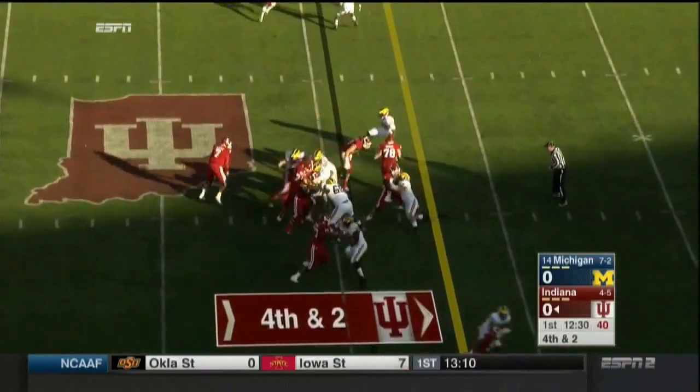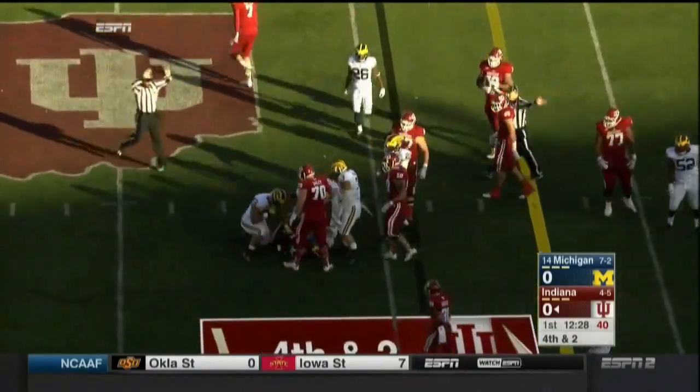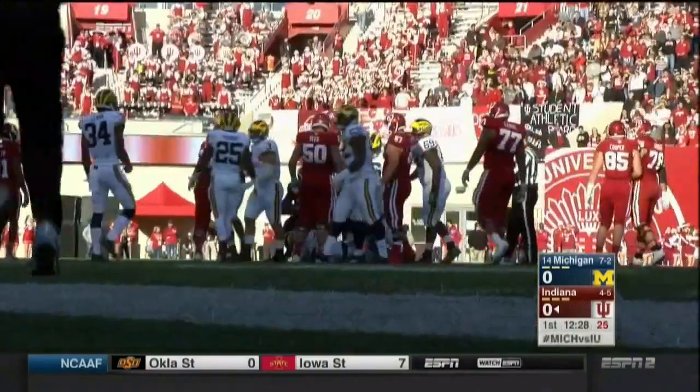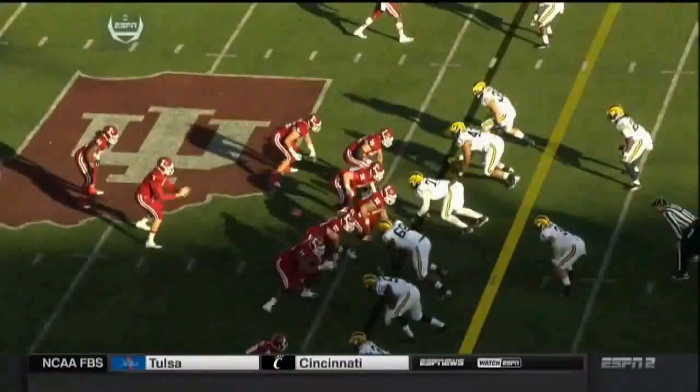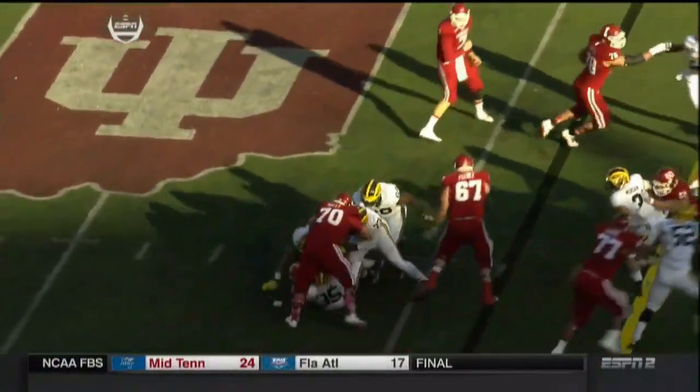On the play call, they snap the ball and run right into the heart of the Michigan defense and get nothing. A turnover on downs to begin the game. You see tight end and left tackle both swing and miss and whiff. Can't happen.